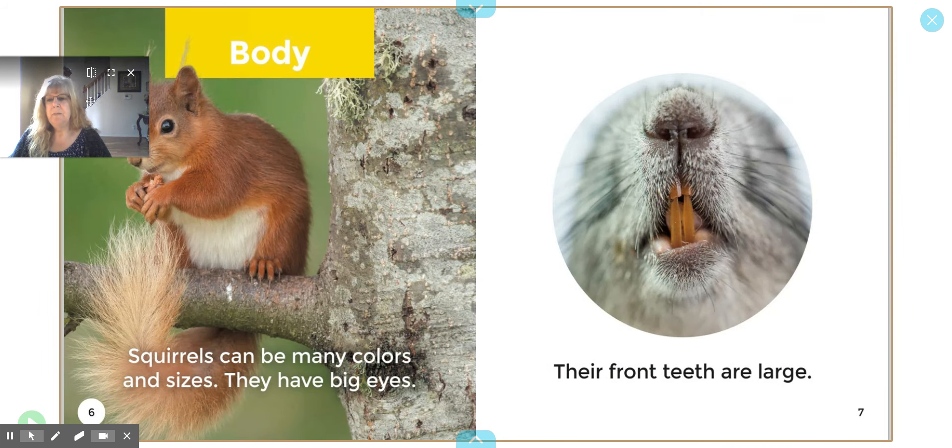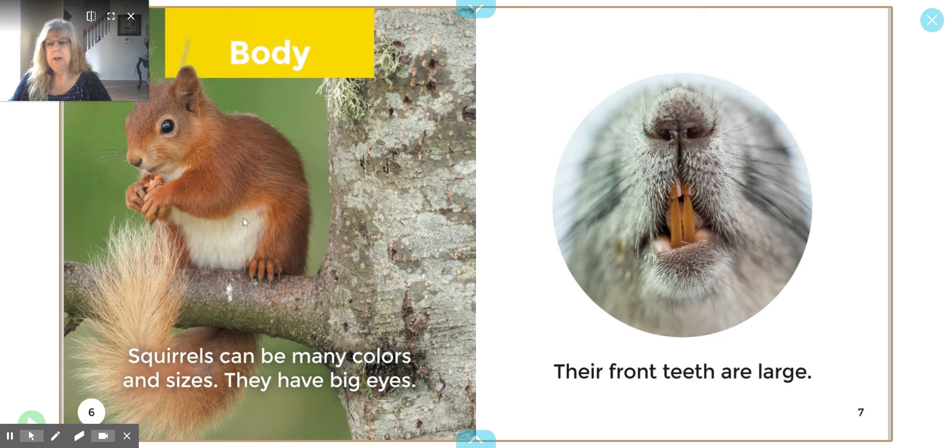Here's a header — it says Body. It looks like the body of the squirrel. Squirrels can be many colors and sizes. They have big eyes — they do have big eyes. Their front teeth are large. We noticed that from our picture walk — they have very large teeth. And look at the cute nose too.